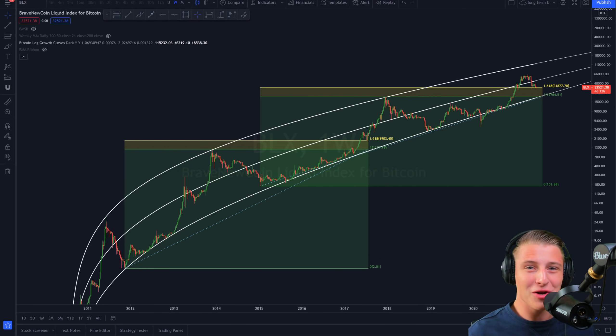Welcome back to the channel. In today's video I will be discussing my main reasons why I think Bitcoin is right now bottoming out here at 30k. If you're a Bitcoin holder, I highly suggest watching this video till the end.